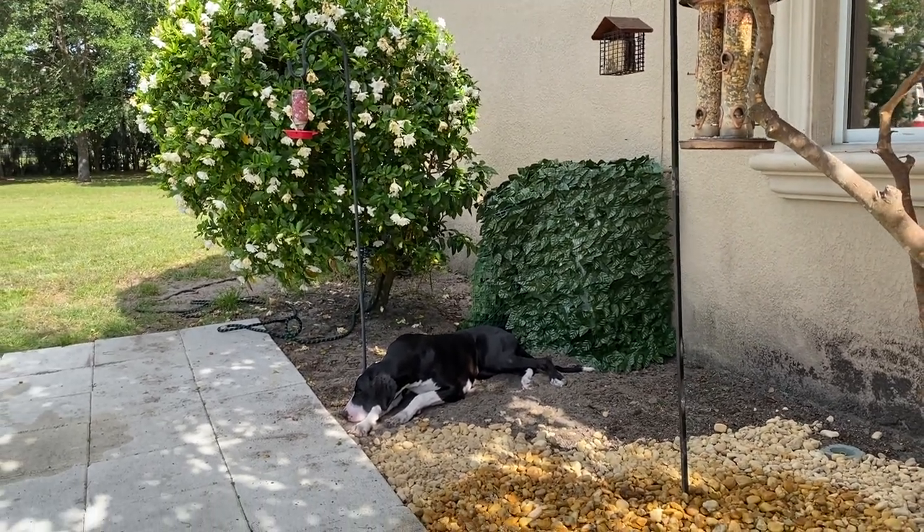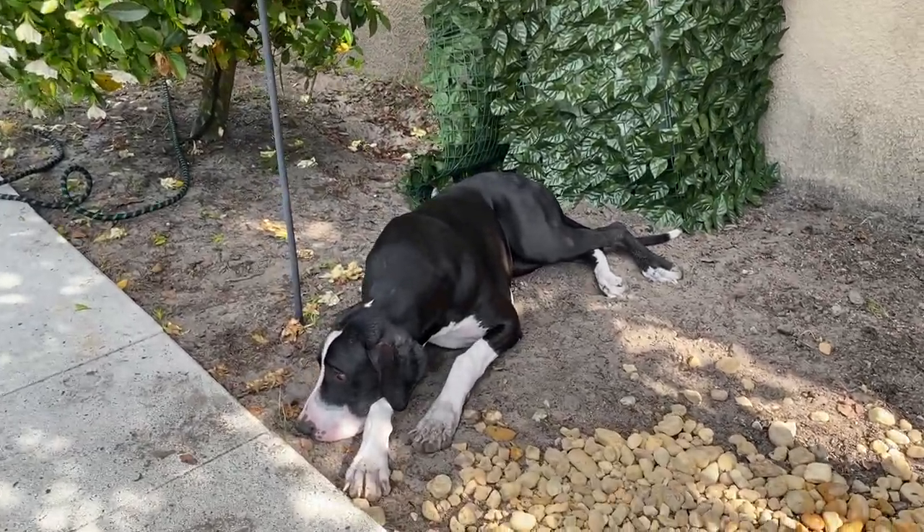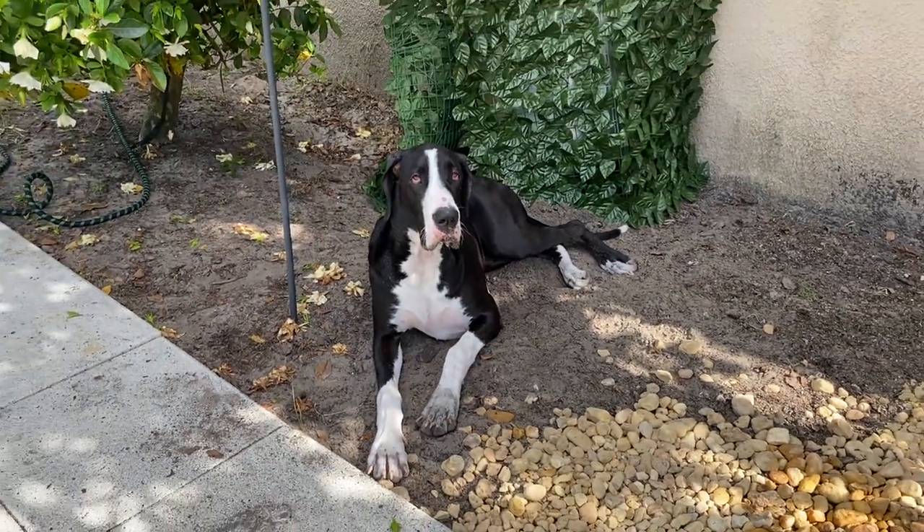Enjoy your dirt while you can, Maddie. Mom's filling it in. Maddie. Pretty girl. Pretty paws.